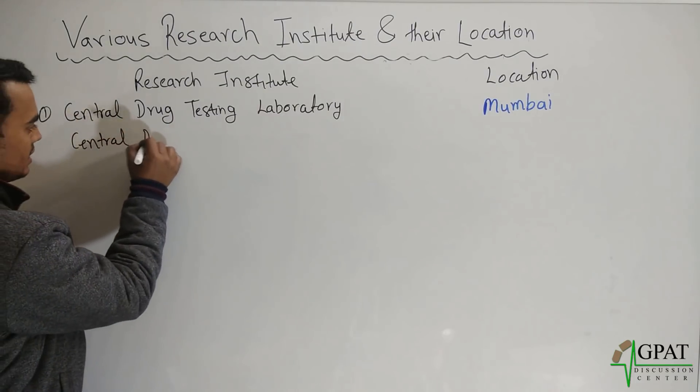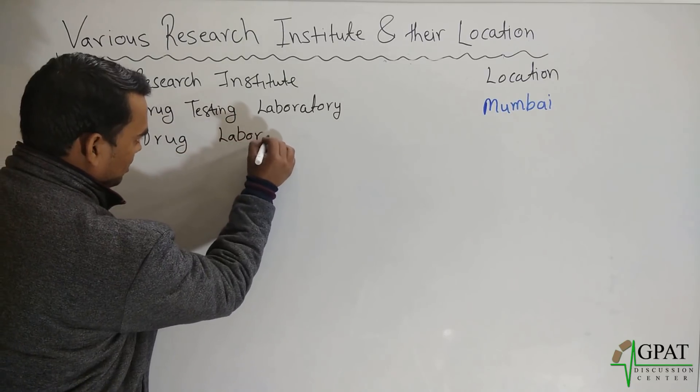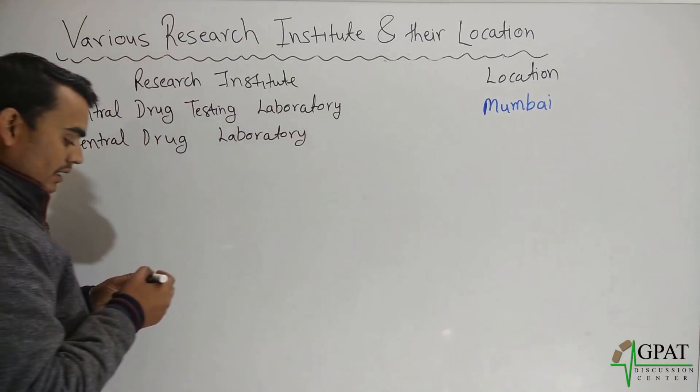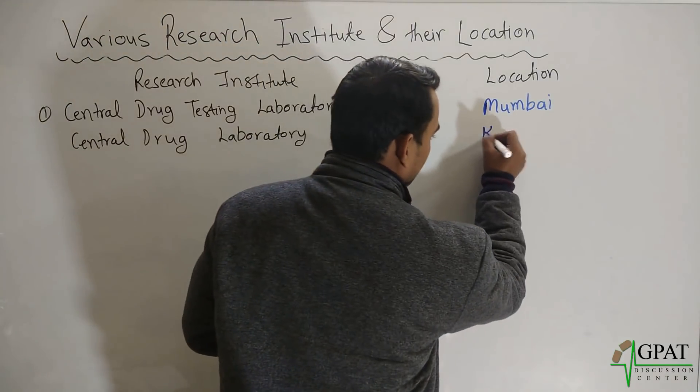Next, Central Drug Laboratory, shortly CDL, this is located in Kolkata.